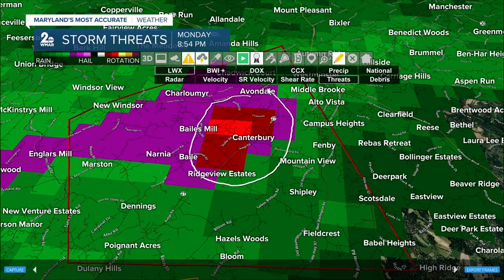This is going to include folks in Canterbury. Canterbury, you have the strongest winds in this system, along with Bells Mill and just north of Ridgeview Estates. That's where we're seeing the greatest concentration of wind and the strongest tornado signature on radar.